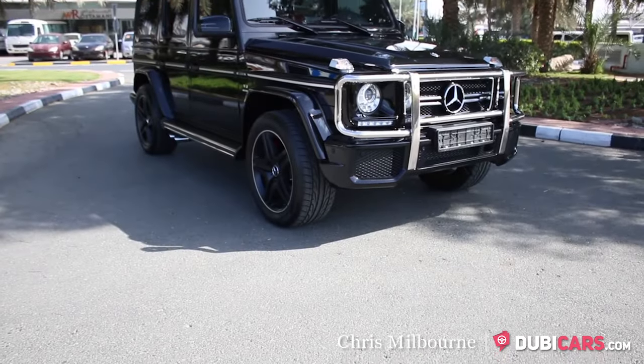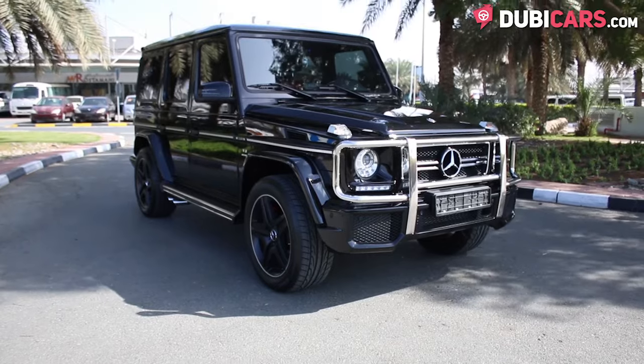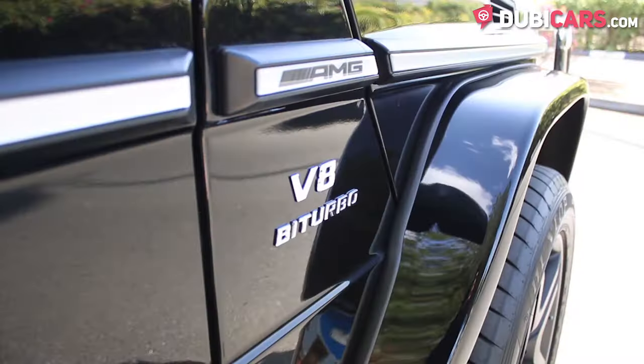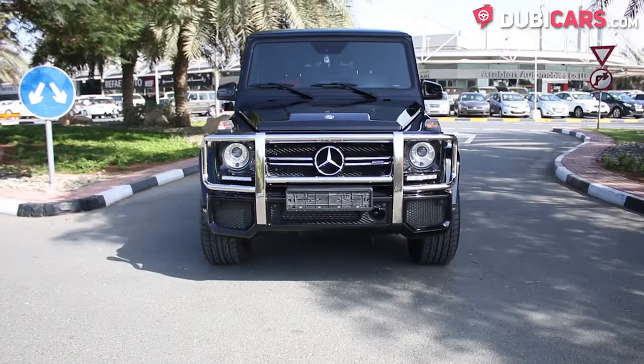Hello, this is Chris at DoobieCars.com, and in this video we're having a look at a 2015 Mercedes-Benz G63 AMG for sale at Nitro Auto.